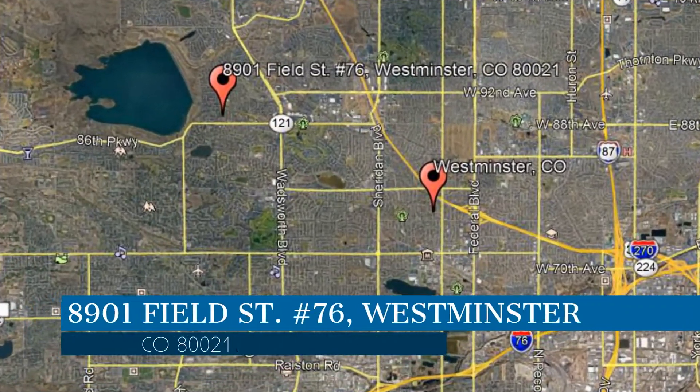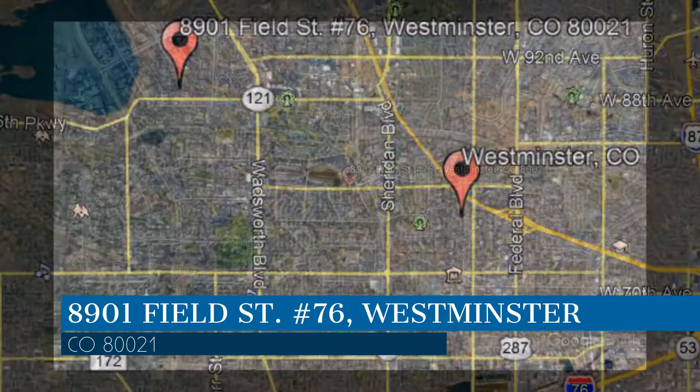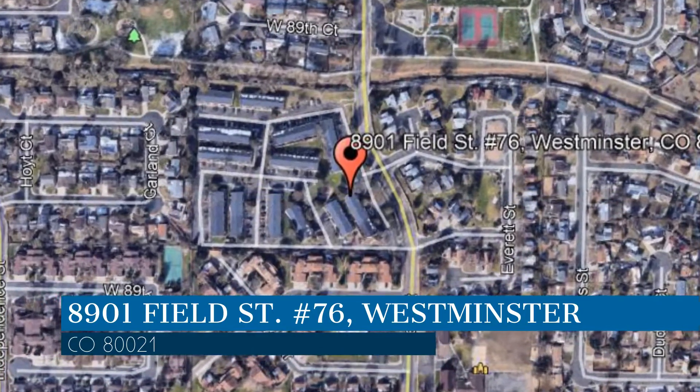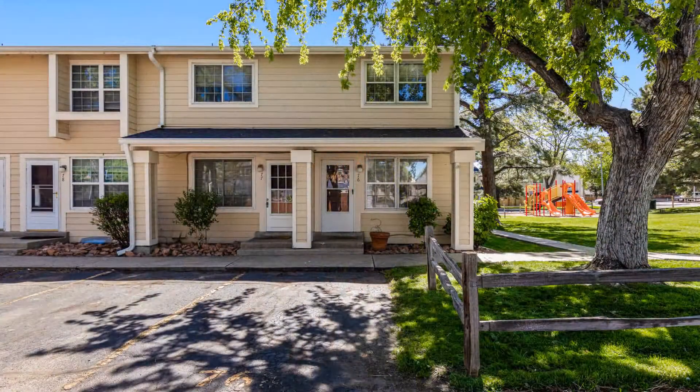Check out this available property and make it yours! This property is located at the address on your screen. It features two good-sized bedrooms, a reserved parking area, and a charming back patio.